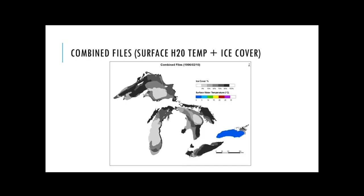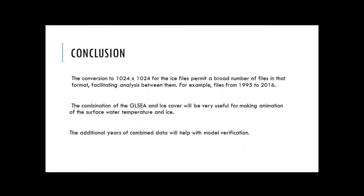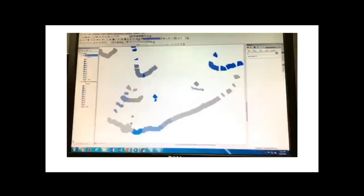This is the final combined result for the month of February, which has a lot of ice on it. If you change to April, you can see a lot of surface water temperature and just ice close to the Black Bay area. In conclusion, the conversion to 1024 by 1024 permits a broad number of files in that format, facilitating analysis between them from 1995 to 2006. The combination of the GLSEA and ice cover will be very useful for making animations of surface water and ice, and the additional years of combined data will help with model verification.